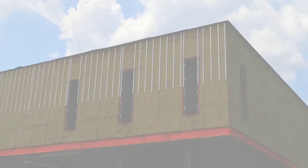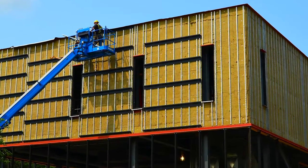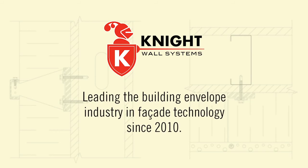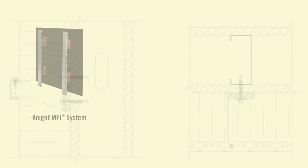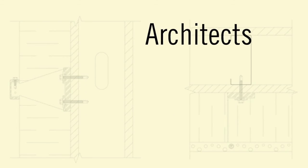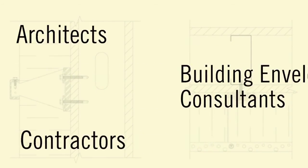Knight Wall Systems' award-winning rain screen attachment systems were developed to meet or exceed state and federal energy code requirements, and since 2010 have been leading the building envelope industry in facade technology. Knight's three flagship systems are in high demand among architects, building envelope consultants, and, most importantly, contractors throughout North America.